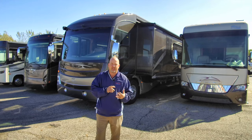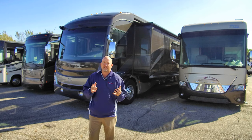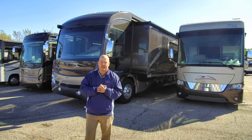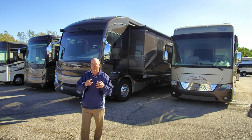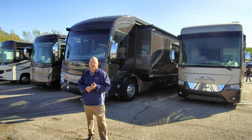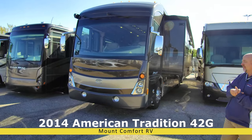We already did a full video on this — Tony will link that in the description below. These are five-minute little walk-arounds just to show you that if you want to save some money on a coach, these are ones where we've given up on our opportunity to make money, so it's an opportunity for you. This is a 2014 American Tradition 42G floor plan.